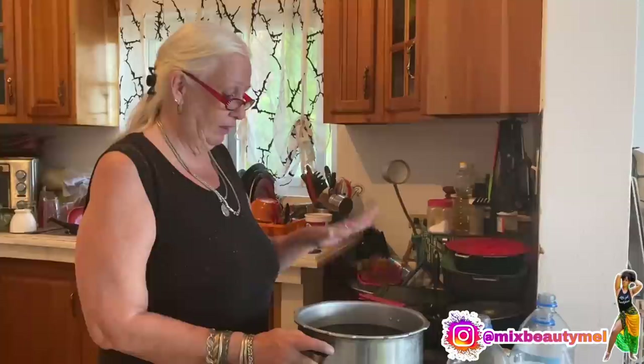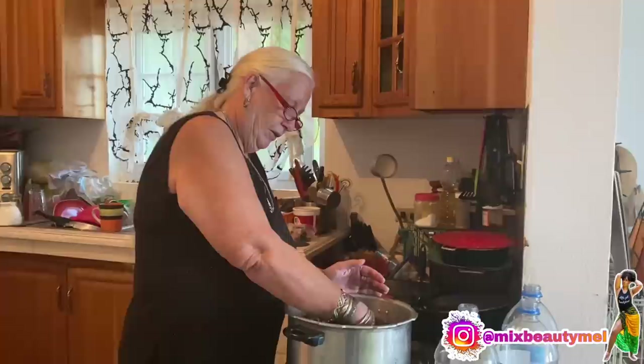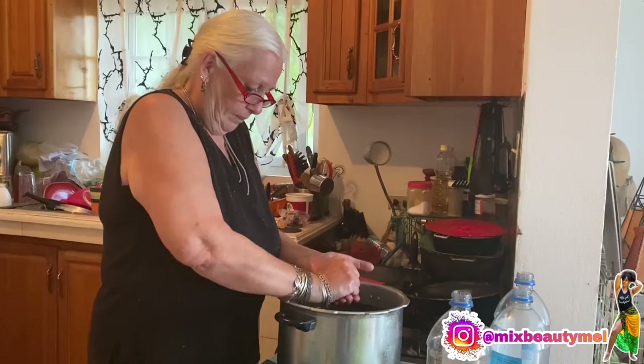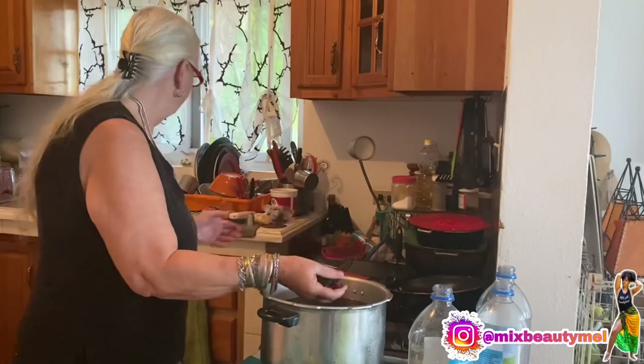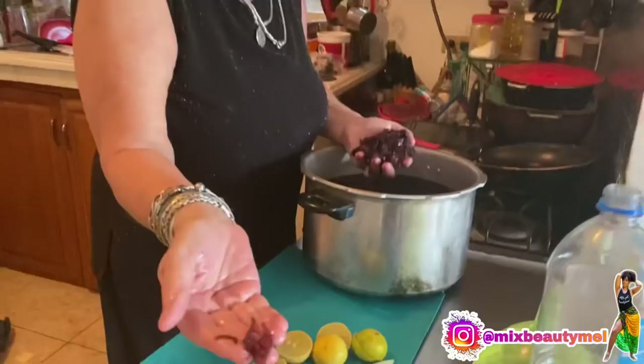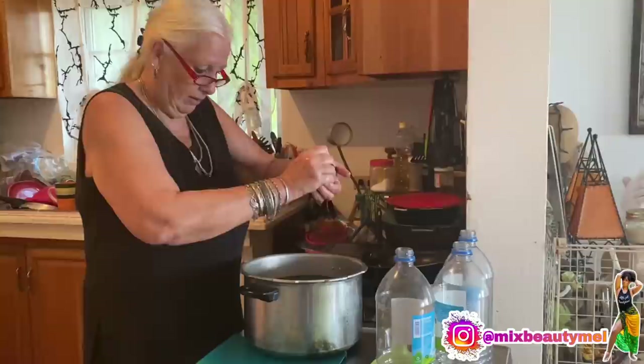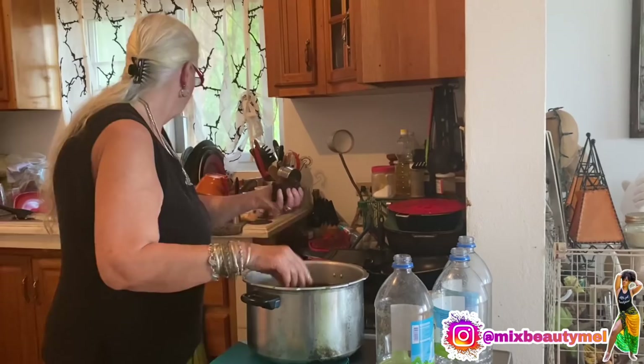We are back, and we're going to finish our sorrel. This has been steeping for a long time because normally I was supposed to do it last night, but I was tired. So what I'm going to do now — see the flowers here? I'm going to squeeze them out. I like to work with my hands; I like to feel things. They have lost a lot of their color — they are pretty pale now.